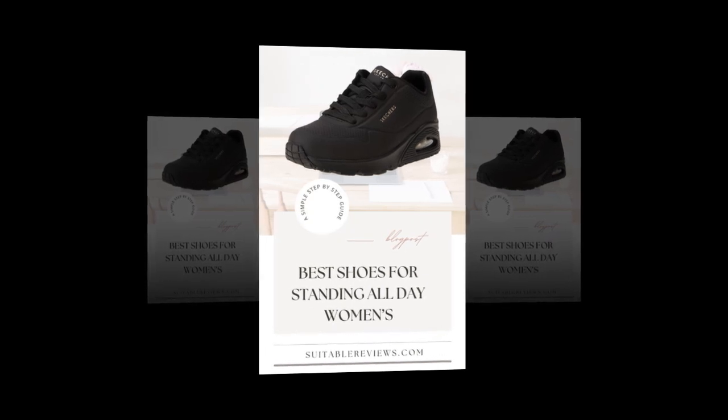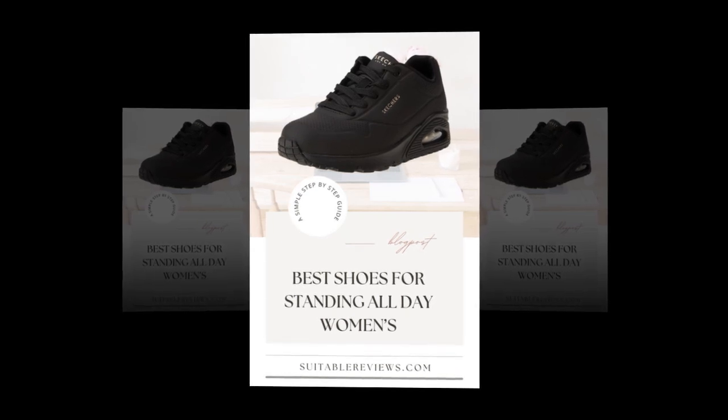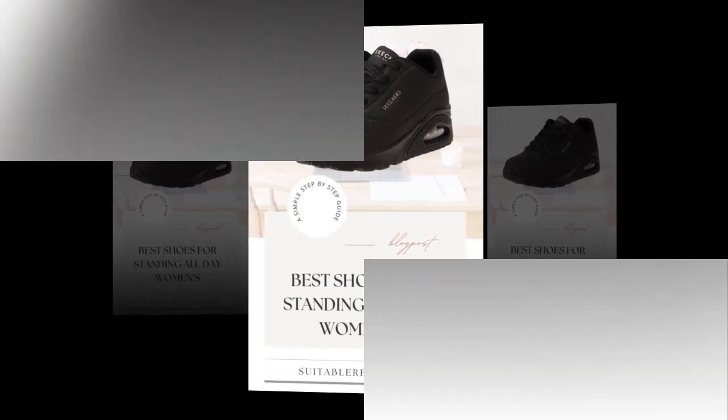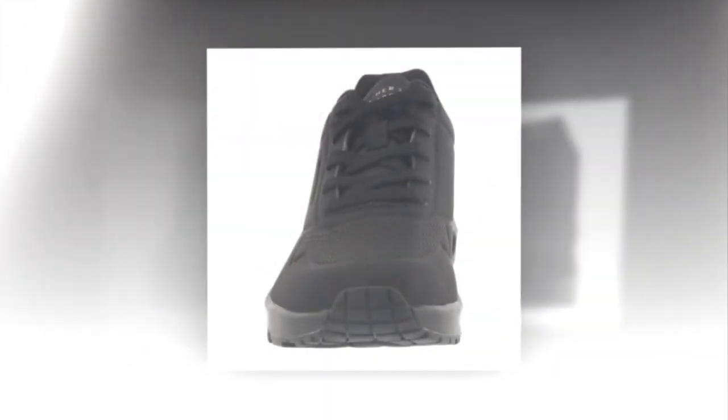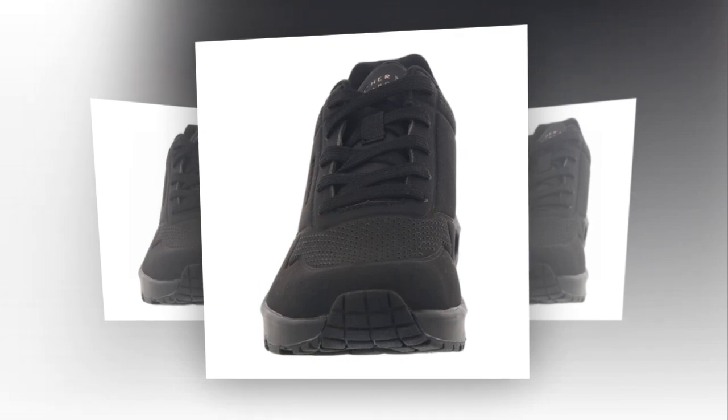So, are these the best shoes for standing all day? Based on customer reviews, style, comfort features, and price, the Skechers Uno Stand-On Air Sneaker is definitely a top contender. If you're looking for a shoe that combines style, support, and durability, this one's worth considering.